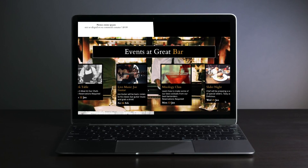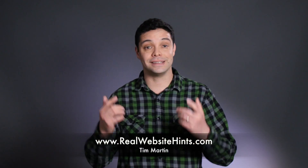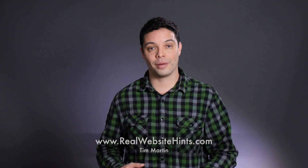head over to realwebsitehints.com. I'll show you how to start building your awesome website today. So go ahead and just click on the button or head over to realwebsitehints.com.